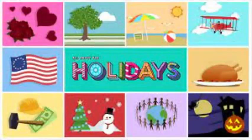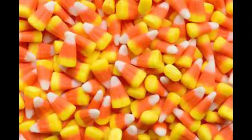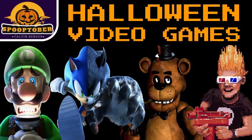Hey everybody, it's me, Calvin Minson! Holidays always have food related to them, like candy canes with Christmas, cakes with birthdays, beer with St. Patrick's Day, but Halloween weirdly doesn't. The closest is candy corn, but it's not a full meal. So similar to what I did in my Halloween games video, I'll be searching for the best products that fit Halloween. I've found 10, so without further ado, let's get into it.